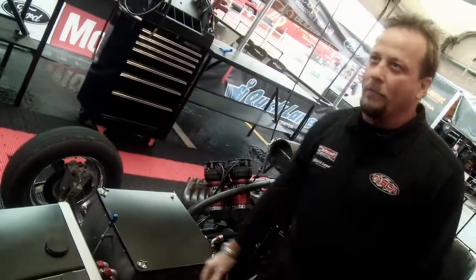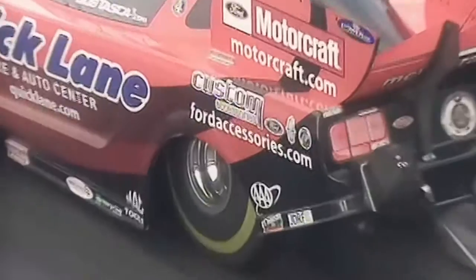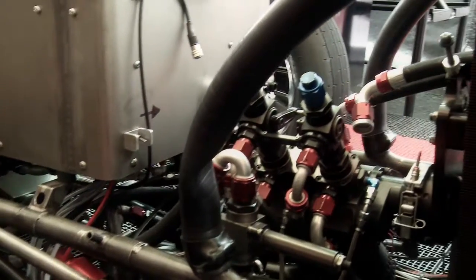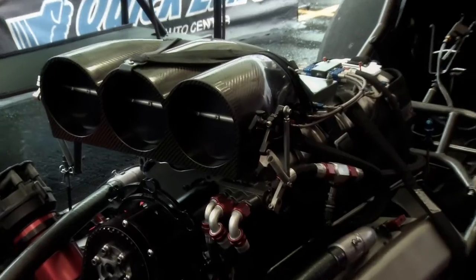We supply the fuel with 18 gallons of Nitro Methane for the run. It uses approximately 13 to 14 gallons through the series of the burnout and the run itself. The fuel is pumped in through a fuel pump — 100 gallons per minute at 8,000 rpm — goes through this metering valve and into the motor in 32 different spots.